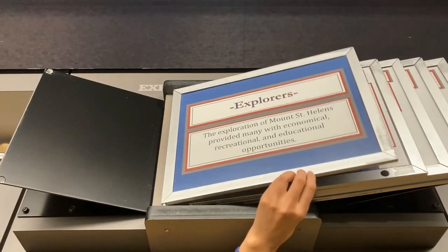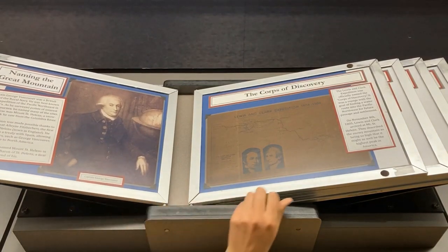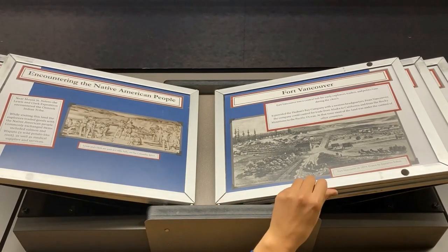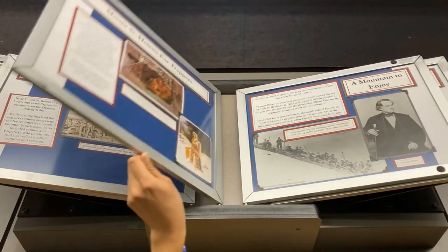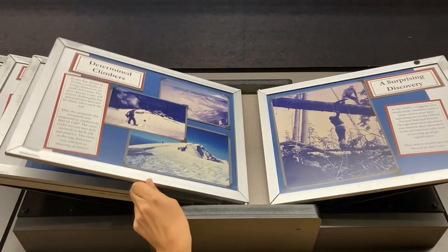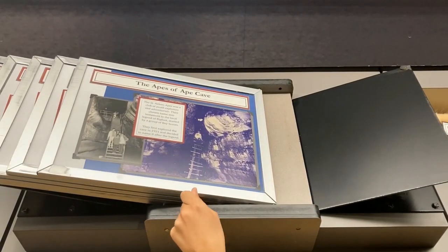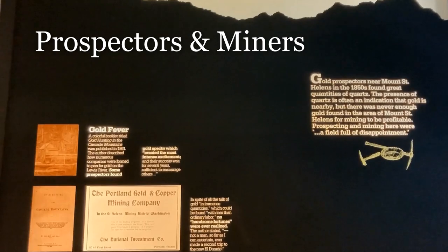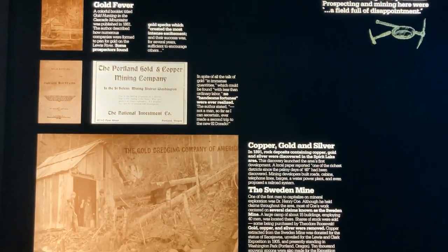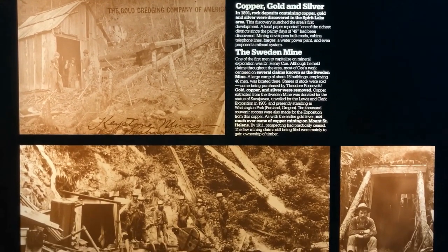The exploration of Mount St. Helens provided many with economical, recreational, and educational opportunities. In the 1800s, nearby Fort Vancouver was a central hub, and the Hudson's Bay Company sent fur trappers to the wilderness around the mountain. Even back then folks climbed Mount St. Helens, with the first recorded summit in the 1850s. Discoveries made at the mountain long ago are recreational features enjoyed today. With the discovery of gold specks in the nearby Lewis River, excitement was elevated and the search continued.